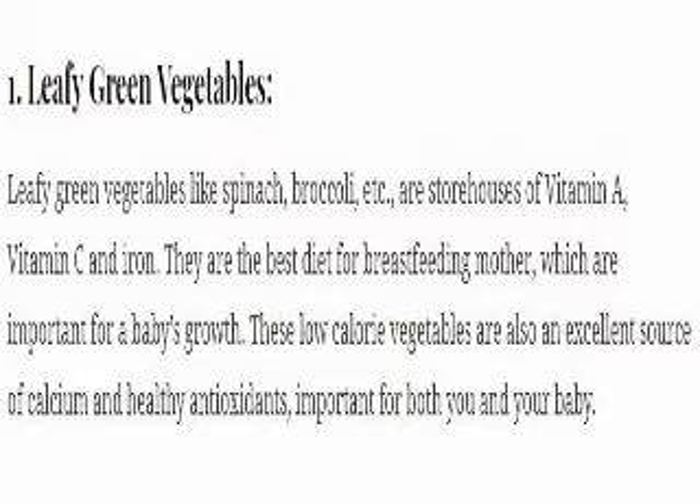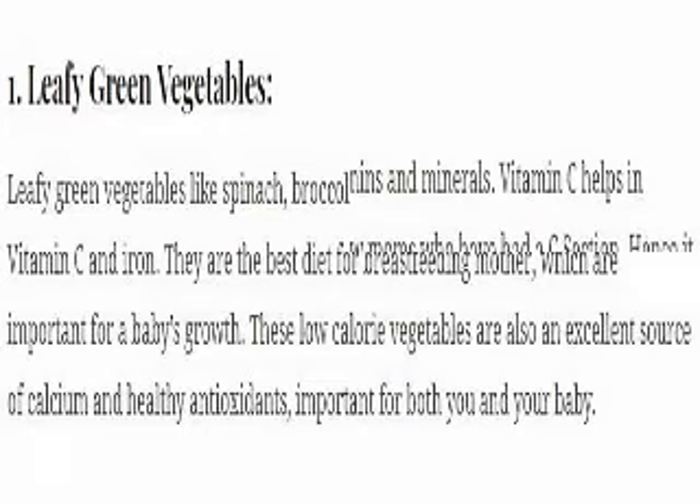1. Leafy green vegetables. Leafy green vegetables like spinach, broccoli, etc. are storehouses of vitamin A, vitamin C, and iron. They are the best diet for a breastfeeding mother and are important for a baby's growth. These low-calorie vegetables are also an excellent source of calcium and healthy antioxidants, important for both you and your baby.